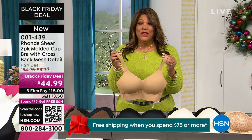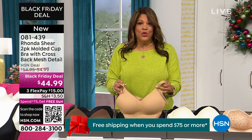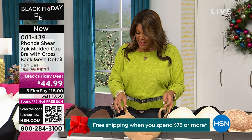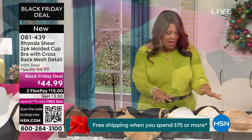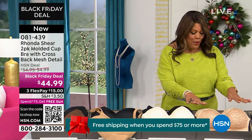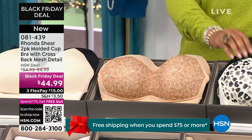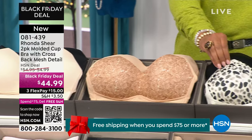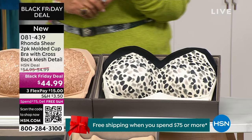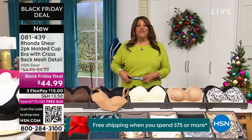It is a Black Friday deal — it's a buy one, get one, and you just pick your colors. You can get this beautiful suntan in black, espresso in black, or light beige in black — those are the two solids. For prints, I have beige, a beautiful floral, and black with the leopard. It is a buy one, get one. Everything is on three flex pay, so it's only $15 to get home, and that is your most support.